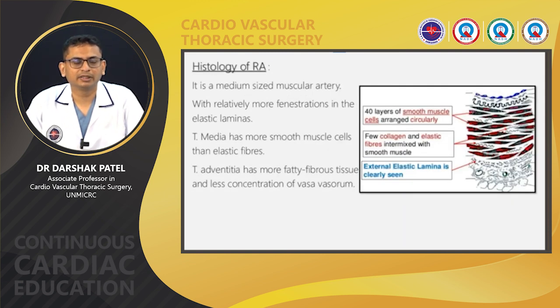Histology of the radial artery: the radial artery is a medium-sized muscular artery with relatively more fenestrations in the elastic laminae — because of that, the chances of intimal hyperplasia are more compared to the internal mammary artery. Tunica media has more smooth muscle cells than elastic fibers, so the chances of spasm are greater in the radial artery. The tunica adventitia has more fatty fibrous tissue and less vasa vasorum. When harvested, the radial artery is usually used as a pedicle graft with accompanying vein and fat to maintain its vascularity.